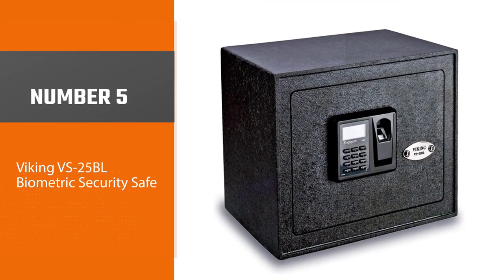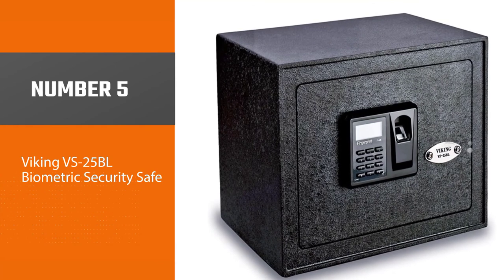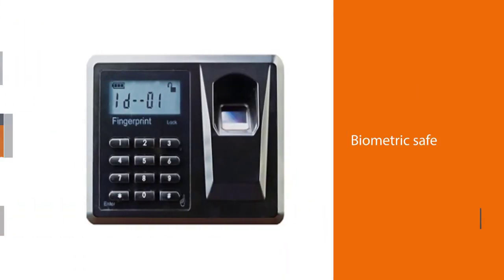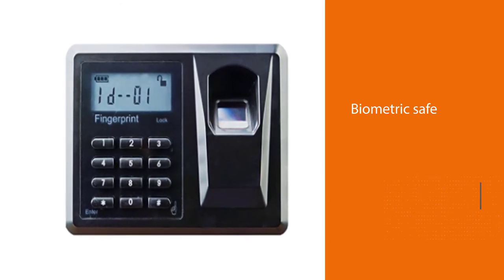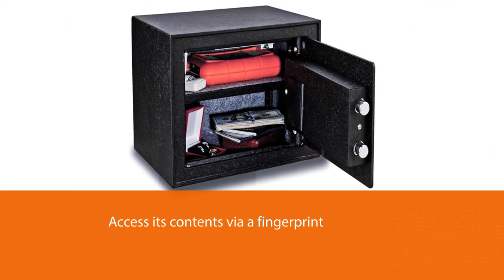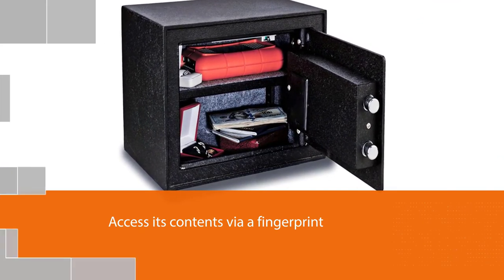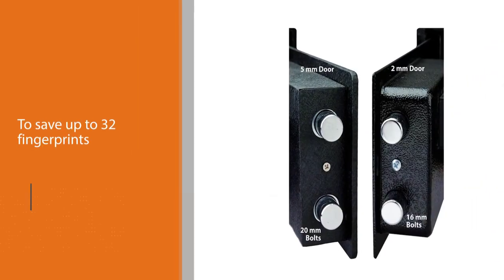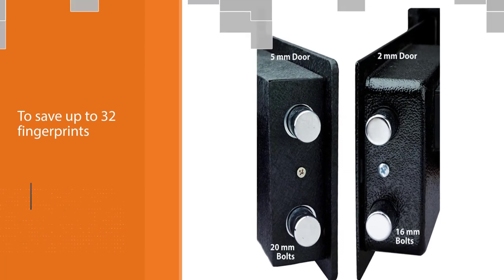Number five: the Viking VS-25 BL Biometric Security Safe. This biometric safe allows the user to access its contents via a fingerprint recognition scanner or a keypad, making it ideal for valuables one needs to get to quickly. With the ability to save up to 32 fingerprints, multiple household members can access the stored valuables. It also includes a backup emergency key in the event the keypad loses power.